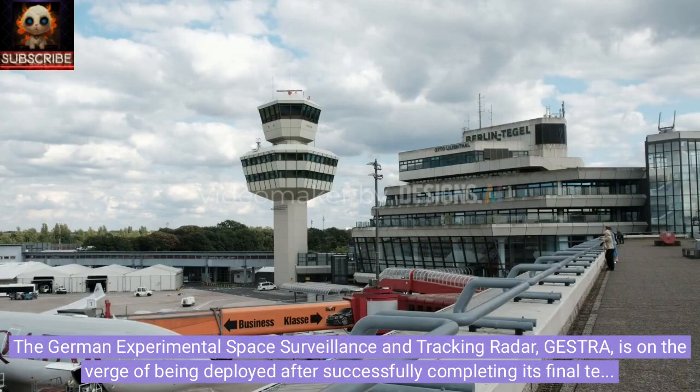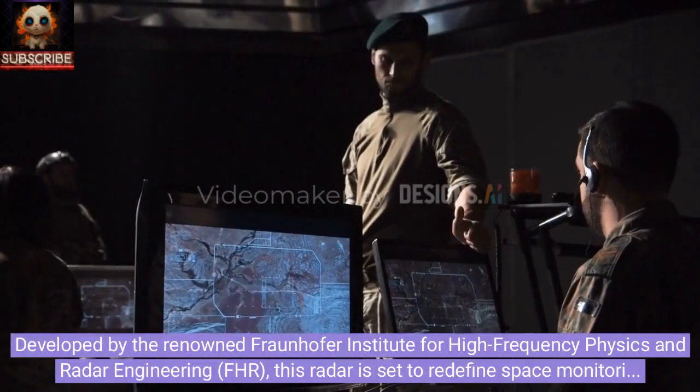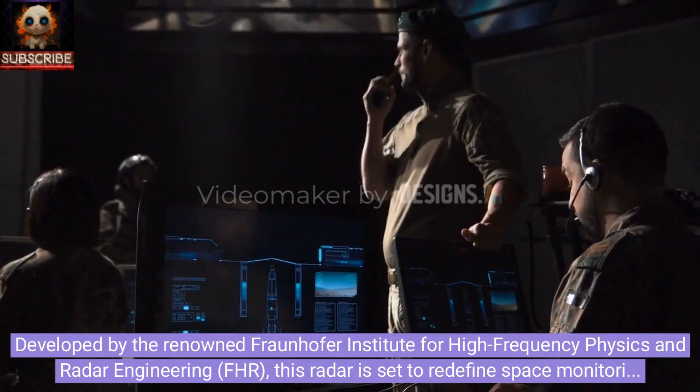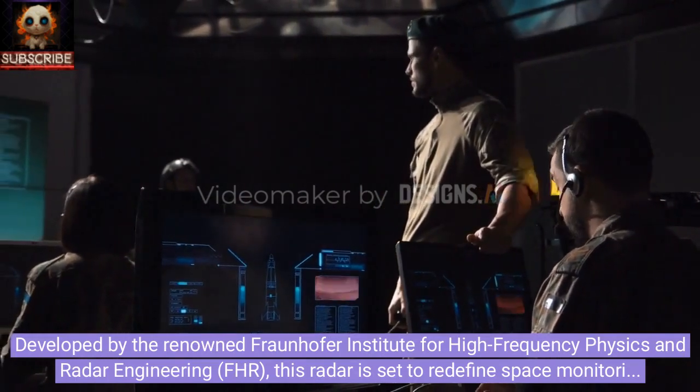The German Experimental Space Surveillance and Tracking Radar is on the verge of being deployed after successfully completing its final tests. Developed by the renowned Fraunhofer Institute for High Frequency Physics and Radar Engineering, FHR, this radar is set to redefine space monitoring capabilities.